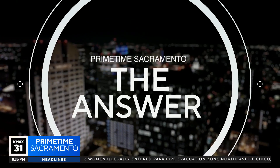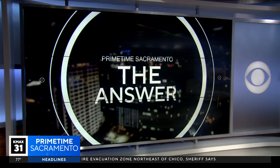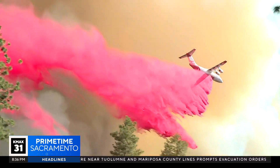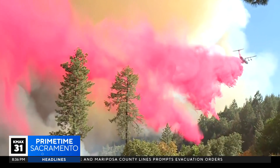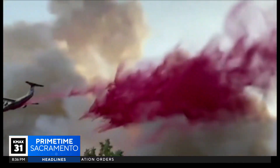We've seen them in action during the park fire and in other wildfires — the aircraft dropping fire retardant, that distinctive red thick gooey substance. Tonight in the answer, we take a closer look at this powerful firefighting tool. It's been around more than 60 years: the critical preemptive strike substance known as fire retardant, dropped where the flames are headed to act as a sort of chemical fire break.